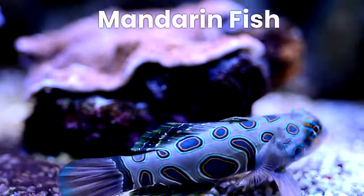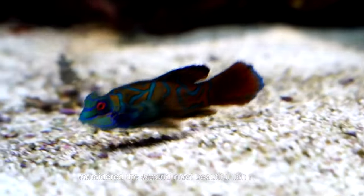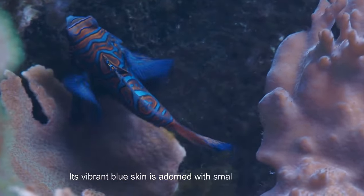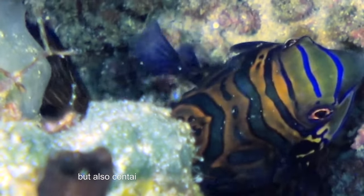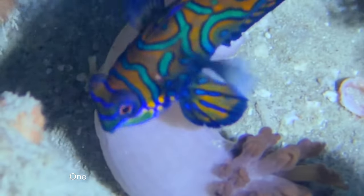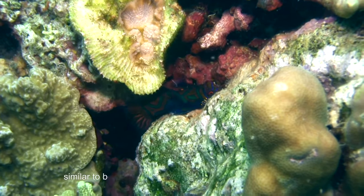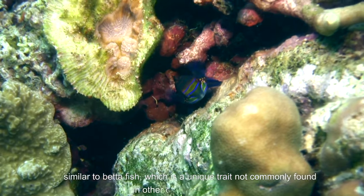At number 2, we have the mandarin fish. Considered the second most beautiful fish in the ocean, it inhabits the inshore reefs of the Pacific Ocean. Its vibrant blue skin is adorned with small spikes that are not only a striking feature, but also contain toxins that can be harmful to those who handle it. One remarkable aspect of this fish is its ability to produce its own blue colour using pigments similar to betta fish, which is a unique trait not commonly found in other organisms on Earth.